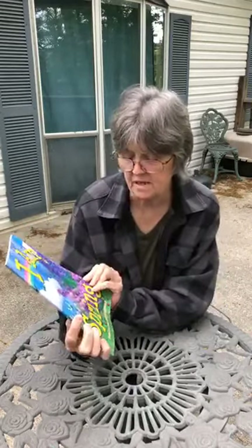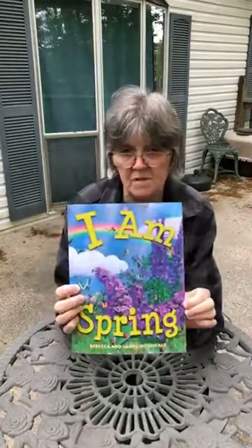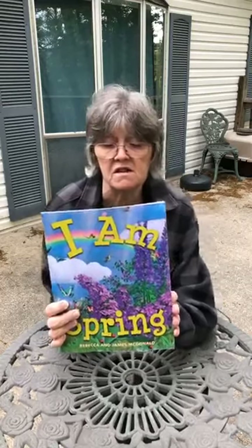This week we are reading I Am Spring by Rebecca and James McDonnell. When the day becomes longer than the night and the leaves begin to sprout on the bare branches and buds, and animals that were hiding start to reappear, get ready because that means spring is here.